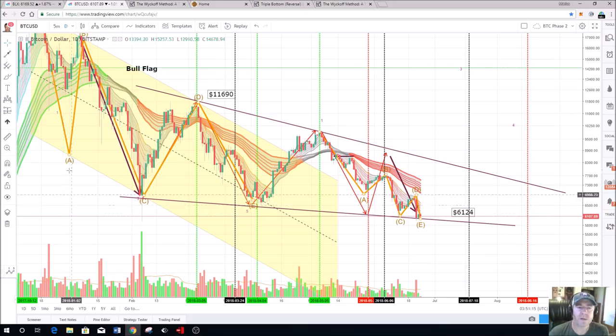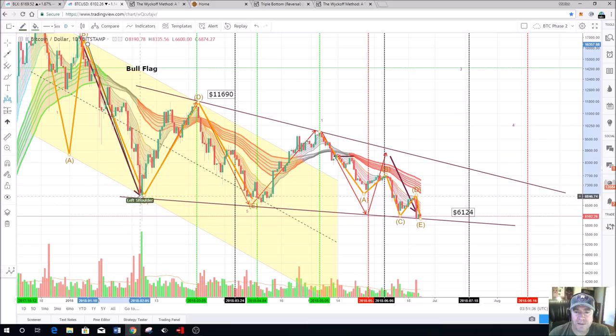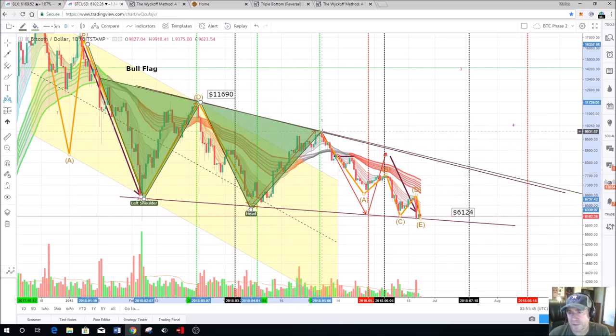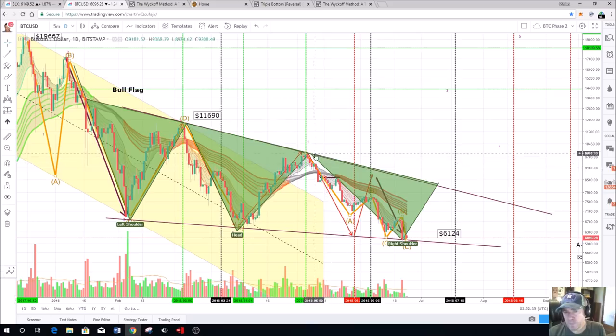Another good technical element is the inverted head and shoulders. If we look at this: that's the left shoulder, that is your head, and right down there will be the right shoulder. Taking that line for the left-hand shoulder, going down to the head and forming it there, and going down for the right-hand shoulder — basically what we have is a left shoulder, a head, and a right shoulder. From here onwards, to form that right shoulder, we should be breaking upwards and then going to around points three, four, and five.